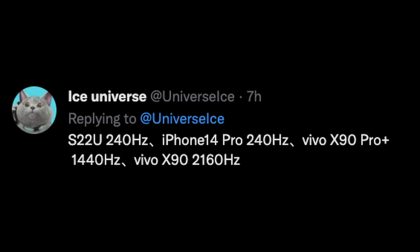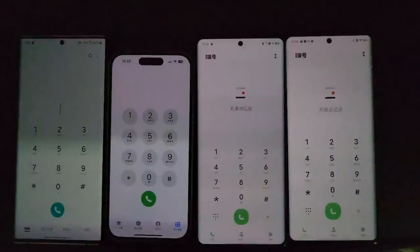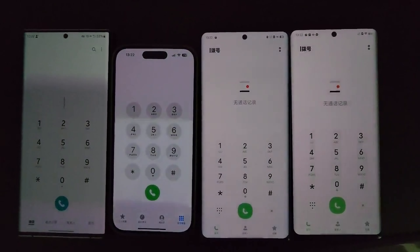And then lastly, Ice Universe put out another tweet showing S22 at 240Hz, iPhone 14 Pro at 240Hz, Vivo X90 Pro Plus at 1440Hz, and the Vivo X90 at 2160Hz. The larger the number, the more light you're going to get and less of the screen flickering — those waves going back and forth on the screen at low brightness. You'll see that less as that number is bigger, meaning that Samsung and Apple aren't giving us everything that they potentially could, but some Chinese manufacturers such as Vivo are. So brightness plays a big part in how dim you can make it and how those wavy lines show or don't show, and Chinese manufacturers are giving you more for your dollar versus what Samsung and Apple are giving.